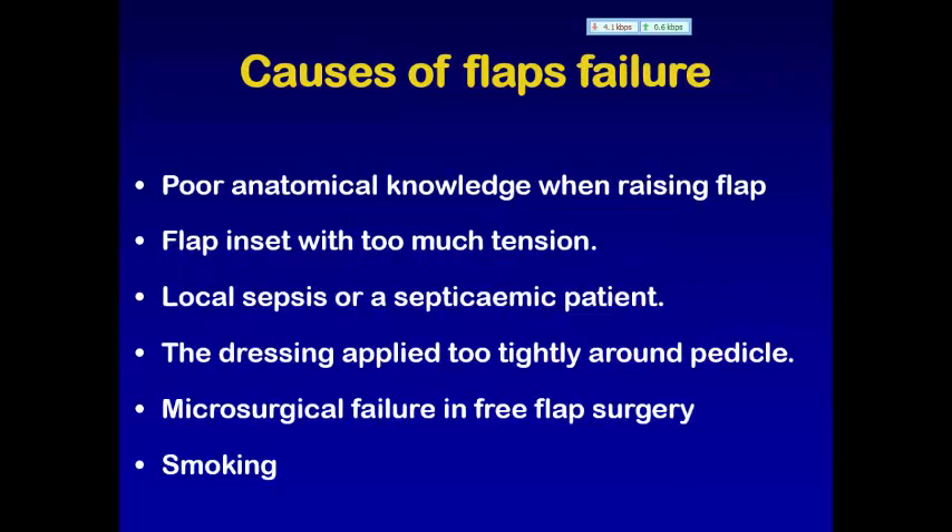What are the causes of flap failure? First cause: poor anatomical knowledge when raising the flap, such that the blood supply is deficient from the start. Second cause is the flap inset with too much tension. Meticulous surgical technique should be without tension. If you put a flap with too much tension, it may end with necrosis of that flap.